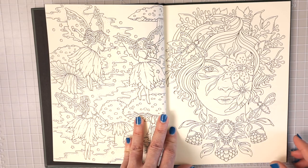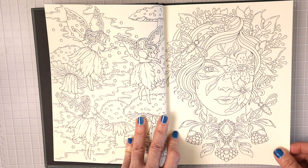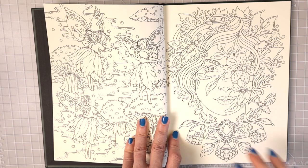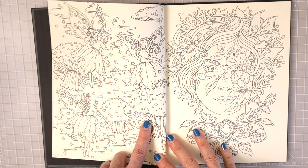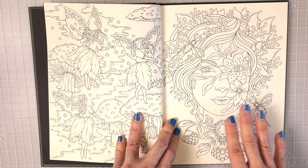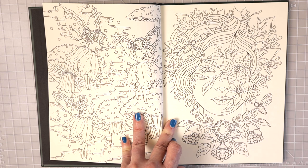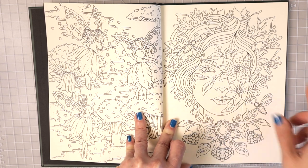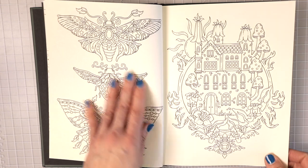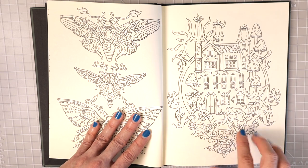Right on the first page I'm already getting such happy vibes! Let me know what you think of this book down in the comments, and as I flip through, tell me your favorite page. I just love the fairies — I think this is a little bit different for Hannah Carlson. The mushrooms are familiar, but this page I love. I opened to this first page and instantly thought 'Oh my gosh, I have to color that.' I love the flower around her eye and the flowers on her face — that is so super cool.